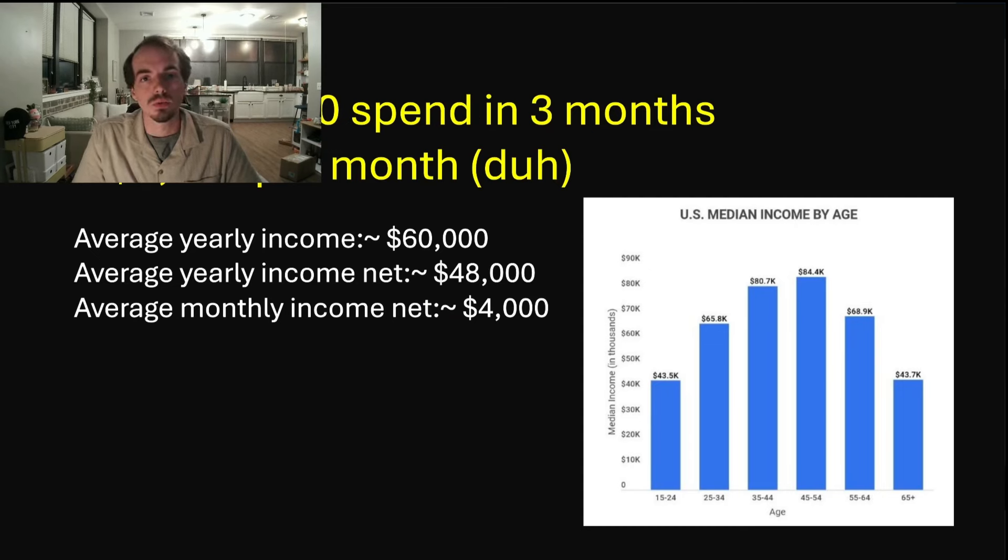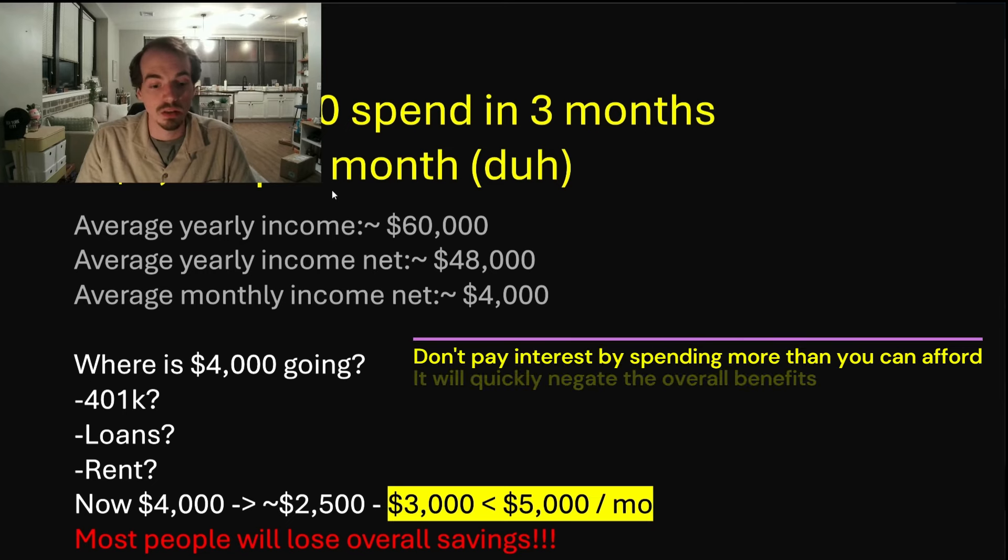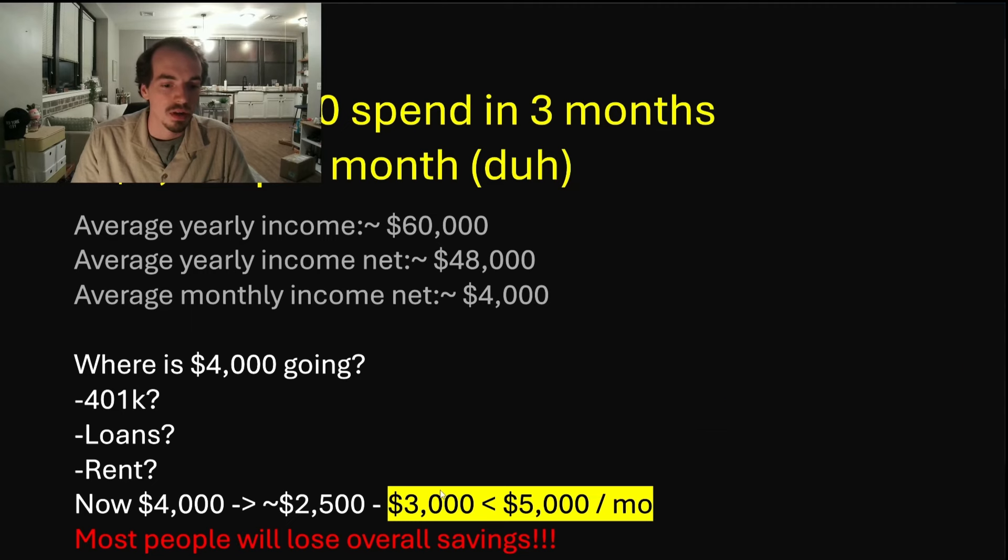$15,000 in spend over three months is $5,000 per month. The average income in the US is around $60,000 — after taxes and all that, it's about $4,000 a month. You cannot put all $4,000 across credit card spend, because after taxes, 401k, loans, and other monthly expenses, you're probably netting around $3,000 — which is less than the $5,000 you need to spend on this card to hit the bonus. So it's a matter of fact that most people who apply will overall be losing in savings.